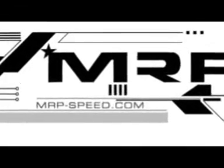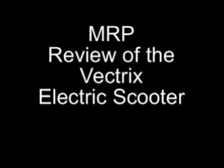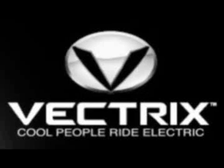Back in late 2005 I was invited to visit the offices of a new American company. I got to see some really awesome prototypes for the Vectrex electric scooter, which is making the rounds down the US.